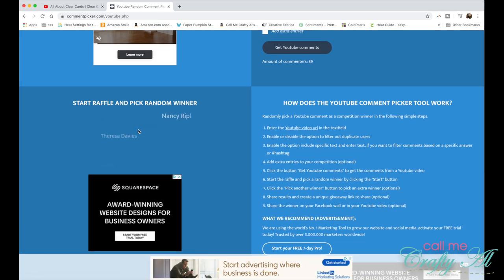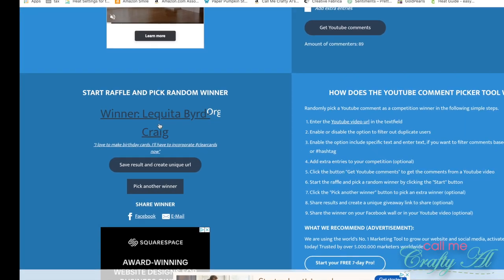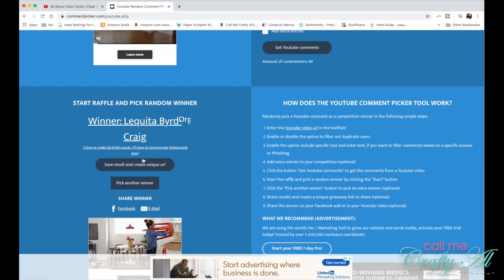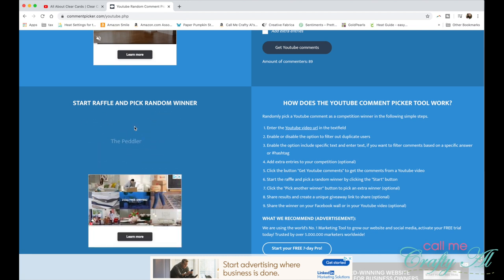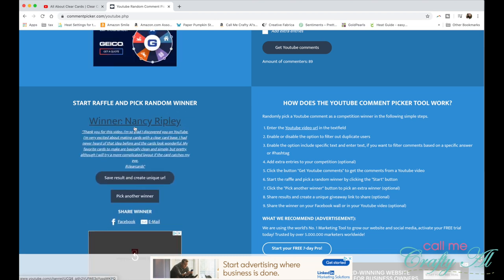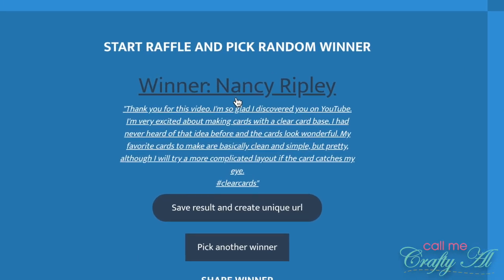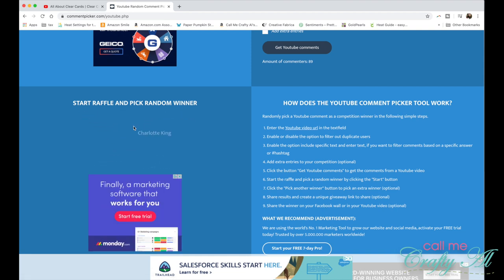To pick my first winner I'll click Start — and congratulations to Lakita Bird Craig! To find our second winner, we'll click 'Pick Another Winner' and then click Start again. Our second winner is Nancy Ripley — congratulations Nancy!